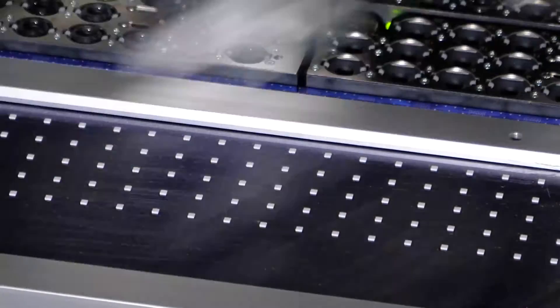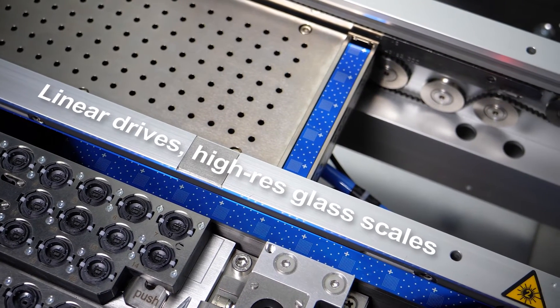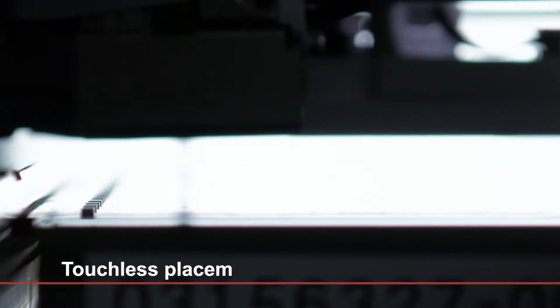Linear drives, high-resolution glass scales, and its touchless placement capability are unique features for the placement of sensitive components.